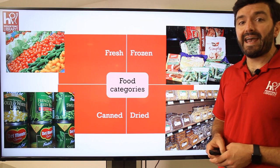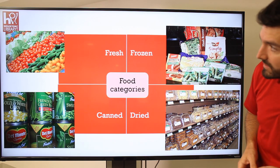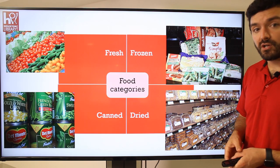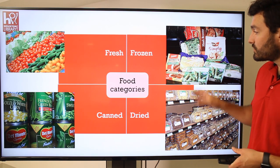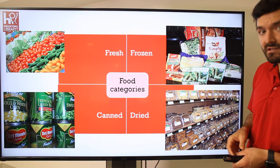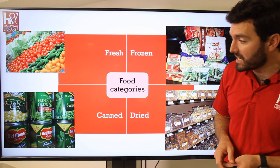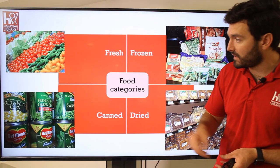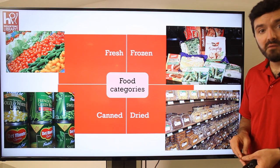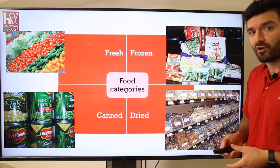We have different food categories as well. You can get fresh food — it looks like we have some tomatoes, cucumbers, and different things. You have frozen food; in the frozen food section, there will be big freezers where they keep cold goods. We've got some corn and asparagus that are frozen. You can have canned foods, like cans of beans and peas. And then, dried foods — things like nuts and rice, and beans might be included in dried foods as well. So those are the different types of food categories.